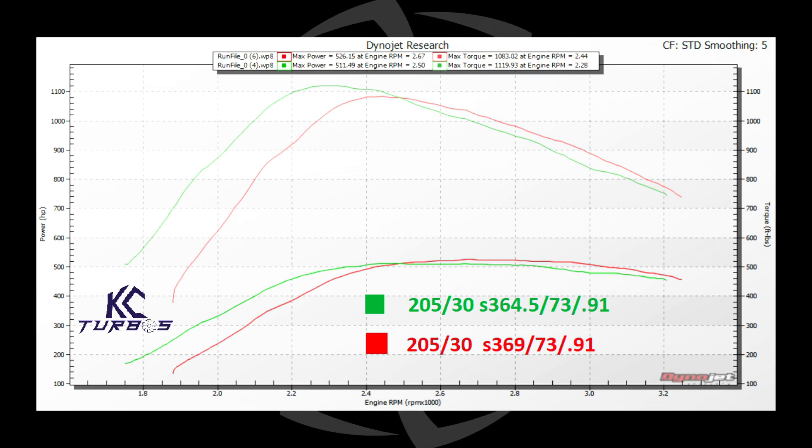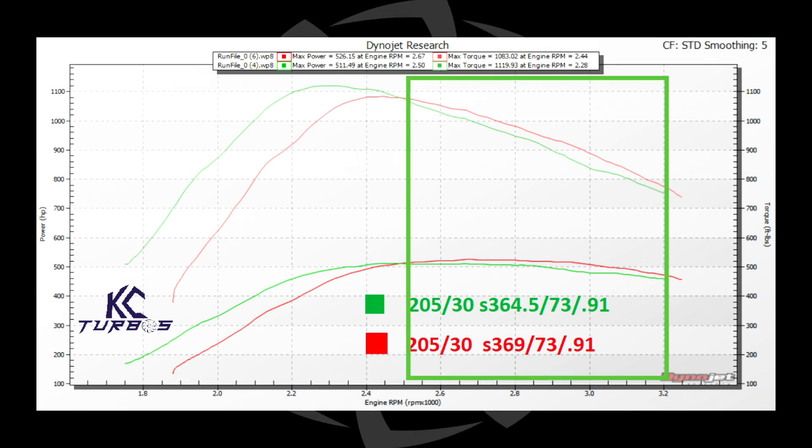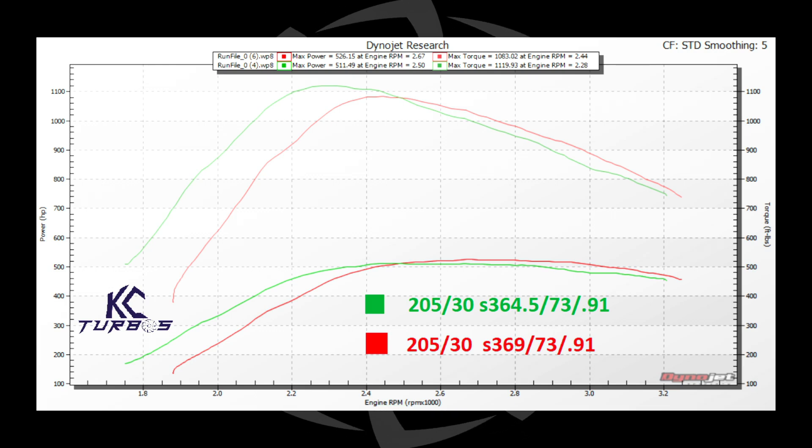Even if you're only using 500 foot pounds of torque — which the S369 could do — the S364.5 is going to do that more efficiently. More efficiently means it'll run cooler, less smoke, even at the same power level down low. As the RPMs increase, you can see the lines cross at about 2,500 RPMs. That is the point at which the S369 will start making more power, cooler EGTs, and more boost, and the S364.5 will fall off. In this specific application, if the bigger turbo had more available fuel with larger injectors, the difference would have been even more exaggerated.